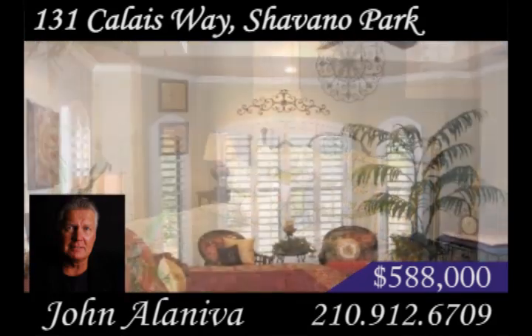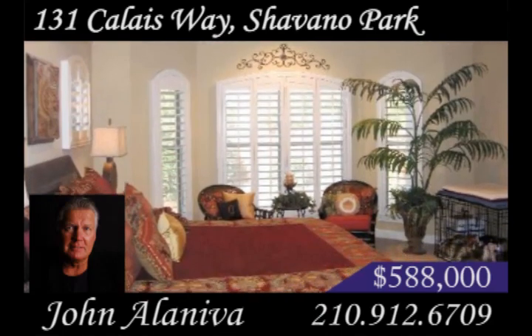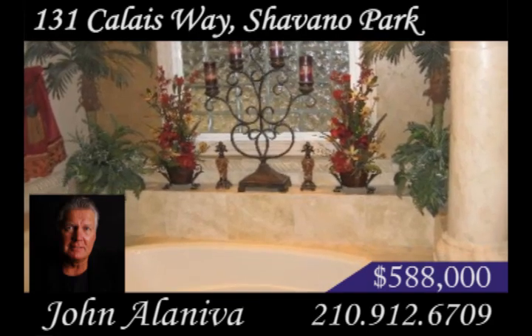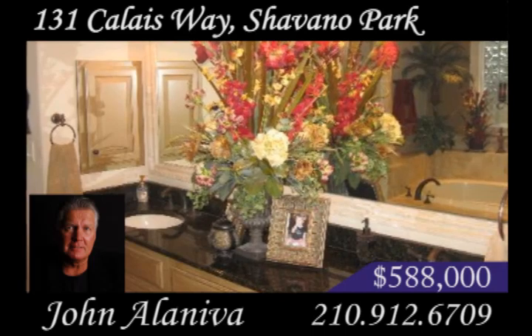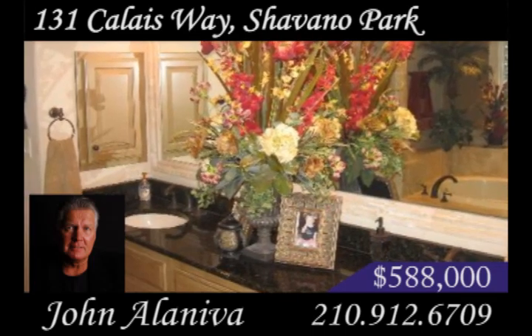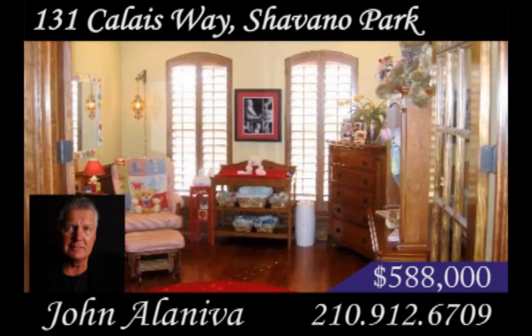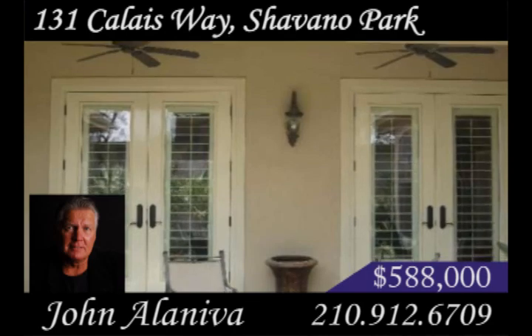The master bedroom sits separate from the other rooms, has a large walk-in closet and soundproof windows. Relax in the master bath garden tub with Whirlpool or enjoy the luxury of a stand-up shower with two shower heads. There is also plenty of space on the double vanity. Take advantage of the extra storage space or turn the fourth bedroom into a study. This open floor plan opens up to a beautiful exterior.